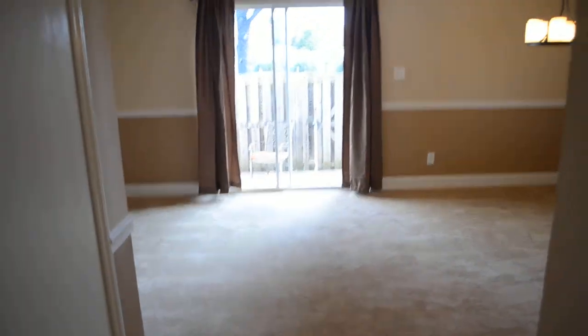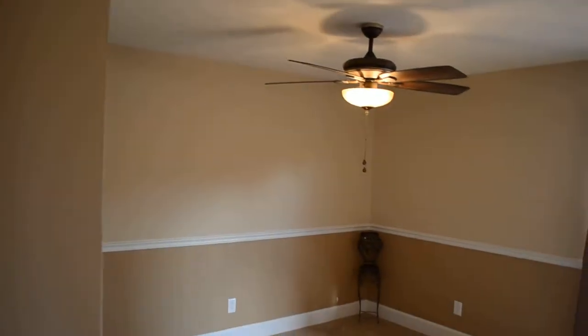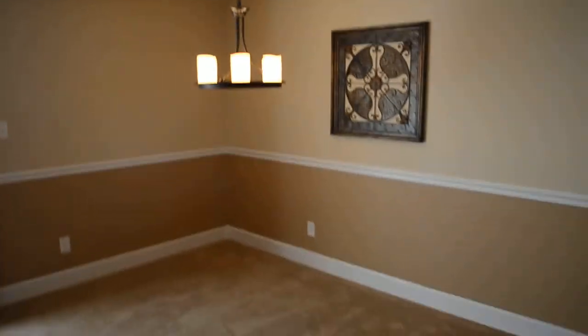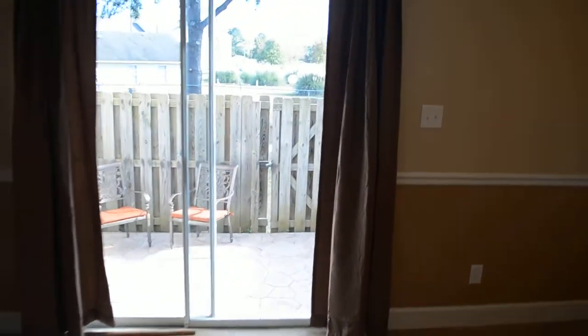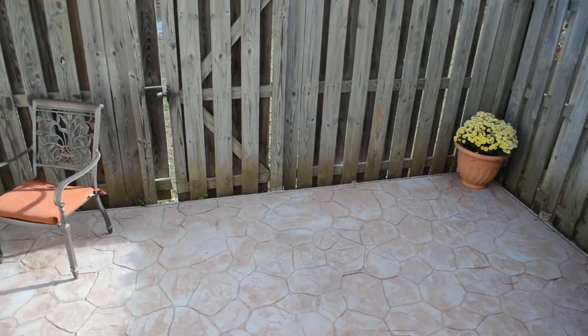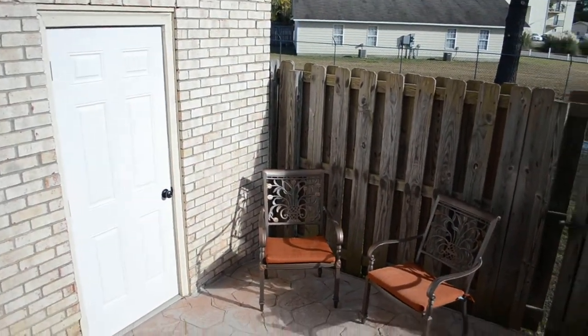Here's the living and dining room combination. A sliding glass door leads to the private patio area with stamped concrete and room for storage.